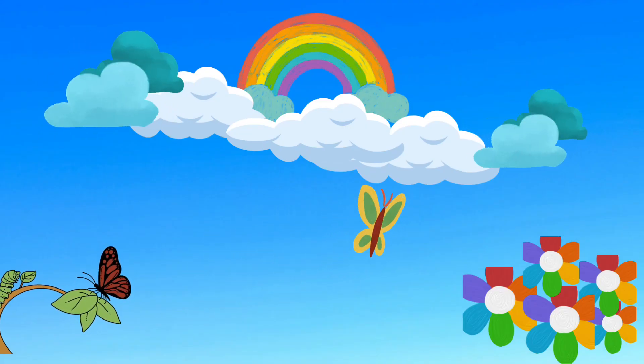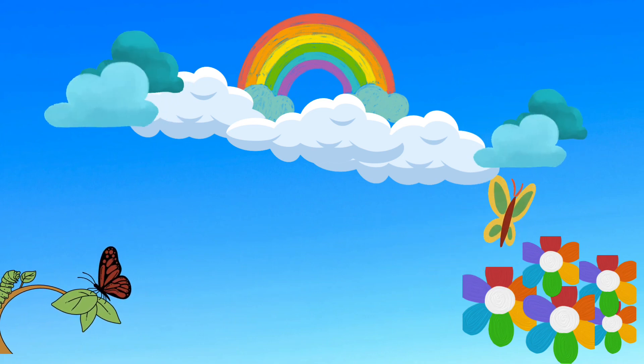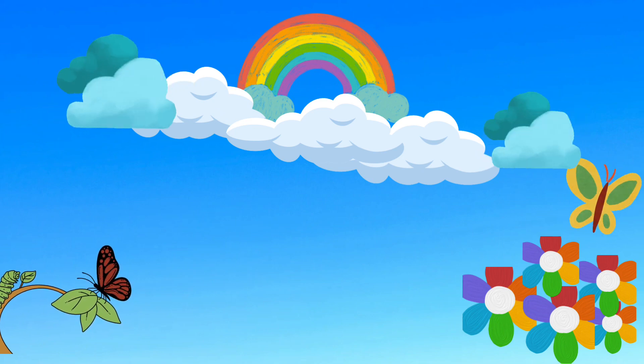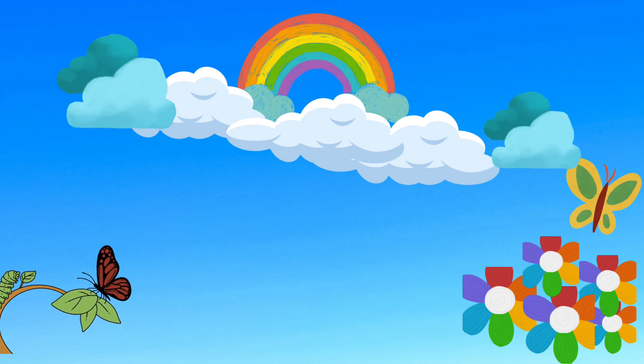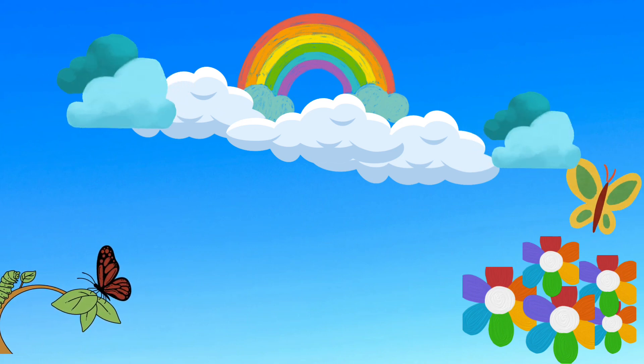What do you see in the sky? The middle of the clouds is white. The rainbow has seven colors: red, orange, yellow, green, blue, indigo. And the flowers have different colors. Butterfly has different colors on the wings. And leaves is green.